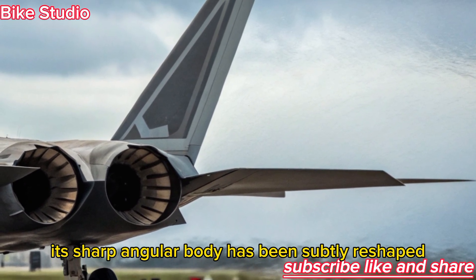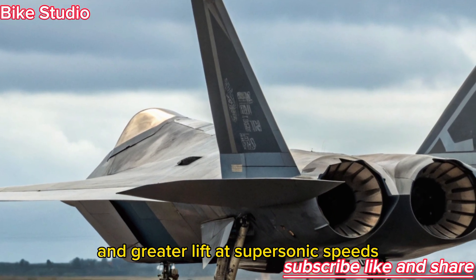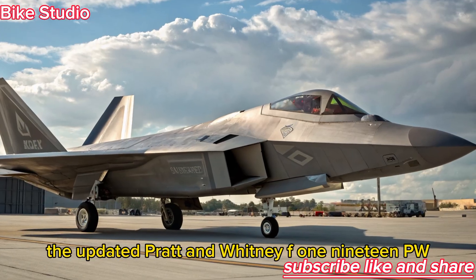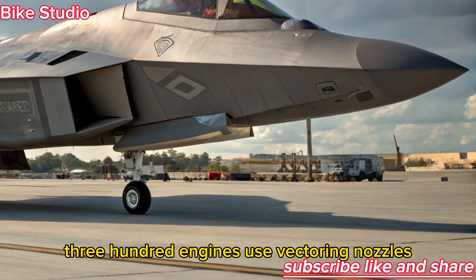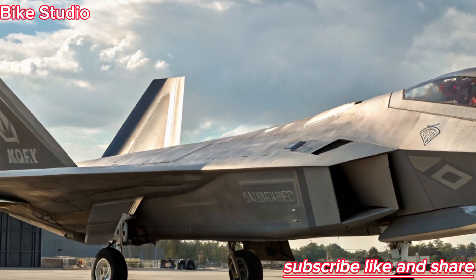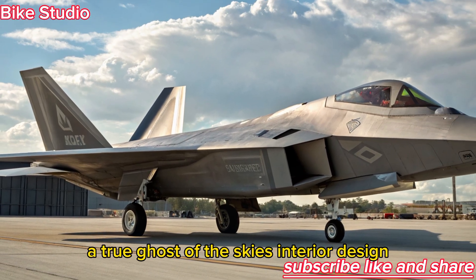reduces maintenance while increasing stealth efficiency by nearly 40%. Its sharp, angular body has been subtly reshaped with refined wing edges and enhanced leading flaps, allowing smoother airflow and greater lift at supersonic speeds. Even the engine exhausts have been redesigned. The updated Pratt & Whitney F-119-PW-300 engines use vectoring nozzles with heat dissipation panels, dramatically reducing infrared signatures — making the 2026 Raptor nearly invisible to both radar and thermal tracking systems, a true ghost of the skies.